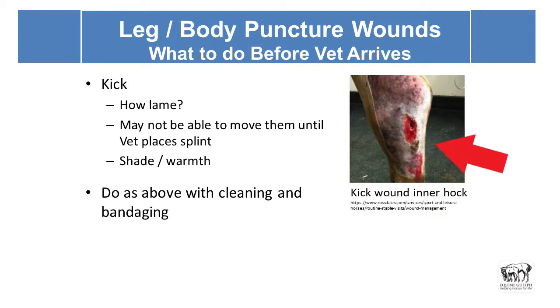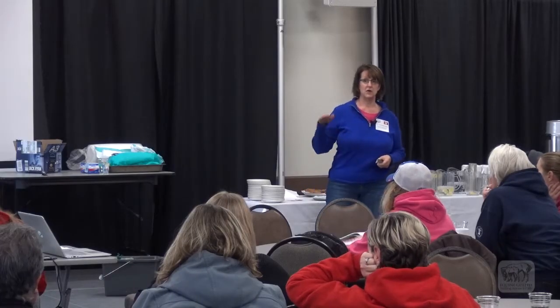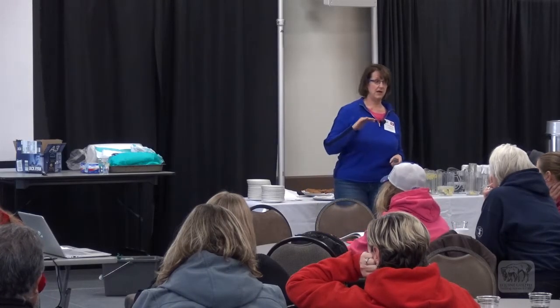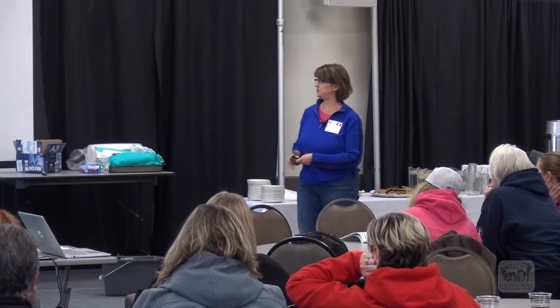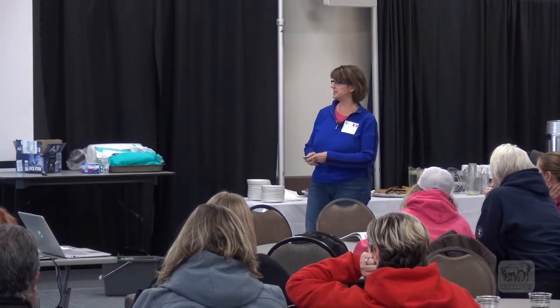Here's a kick wound on the inner aspect of the hock — this is the calcaneus, or heel of the horse — and it has been penetrated to quite some depth. It could be communicating with the tendon sheath or even into joint structures more deeply. As first aiders, we do not go probing around in that wound. We clean it as best we can, apply the bandage, and wait for the vet to arrive to look into the wound and determine what's going on.